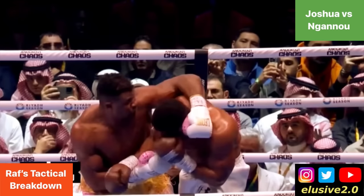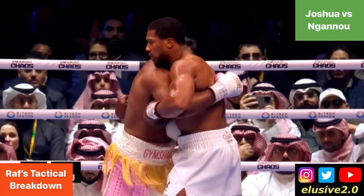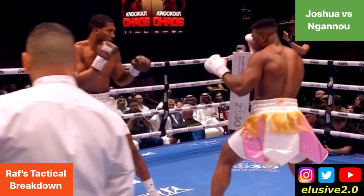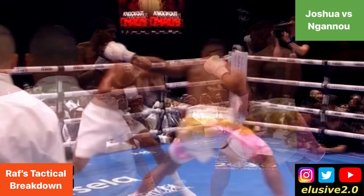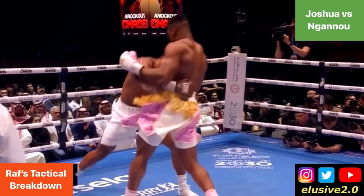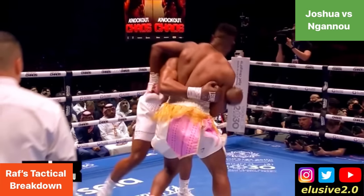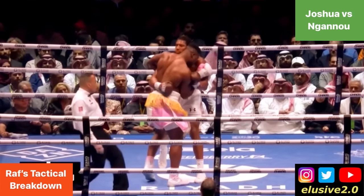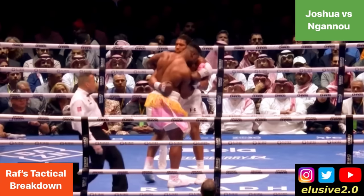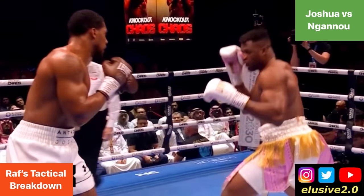Anthony Joshua lands a right hand that rocks Francis Ngannou. Afterwards Ngannou by default looks to wrap him up, but Joshua secures an overhook using his left arm on Ngannou's right arm and the referee intervenes to separate them. This clinch situation was one of the grey areas going into the fight. You'll see Ngannou launches his offense with a wide lead hook that Joshua gets under, and when they wrap each other up again, this time Ngannou has an overhook with his left arm on Joshua while controlling Joshua's left bicep to prevent him from clinching. The referee intervenes again.